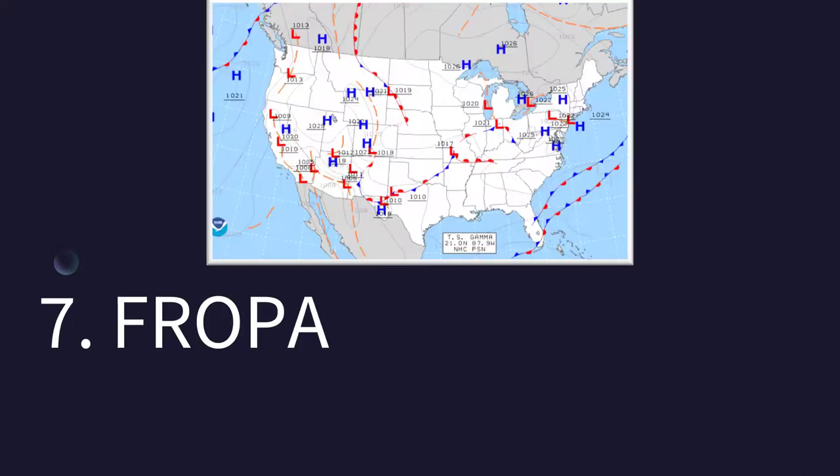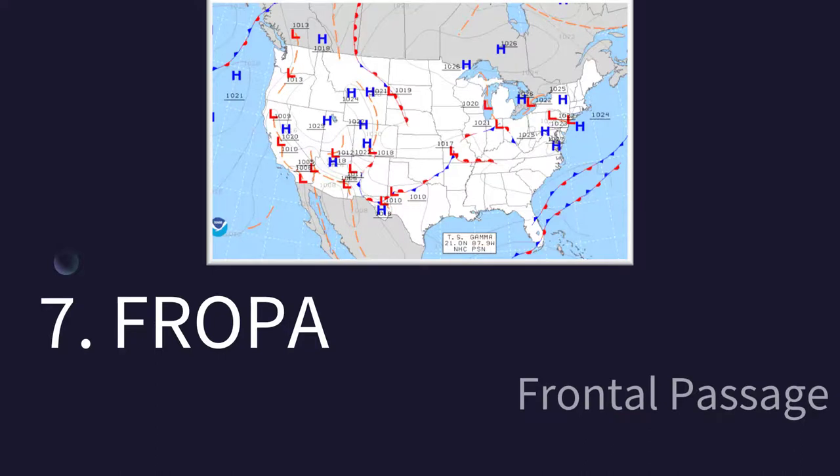How about this one? I tend to see this frequently, and the weather map might give you a clue. It means that there is frontal passage. The wind shifted probably as part of that, the temperature likely changed, the pressure changed likely, and all these things are signs that a front has passed. So we're going to see that coded as FROPA.